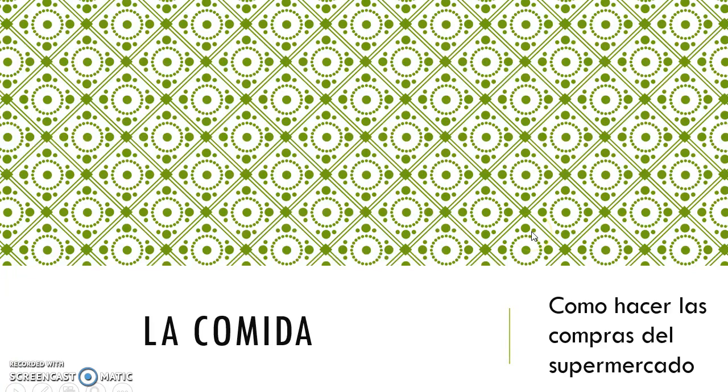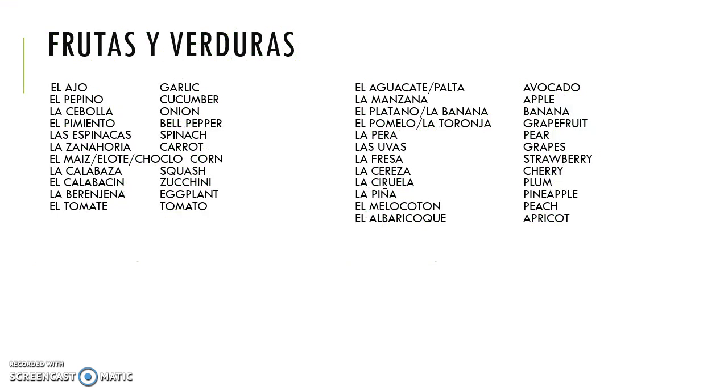Hi everyone, today we're going to learn about food in Spanish, so la comida, como hacer las compras del supermercado — basically going food shopping at the supermarket. First of all, we're going to learn about vocabulary to buy vegetables and fruit.